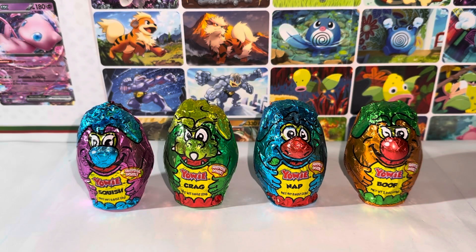Hello everybody, this is Kyoshi here. Welcome back to another video. Today's video I'll be unboxing and reviewing the Yowie surprise toys. So without further ado, let's get started.